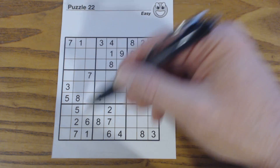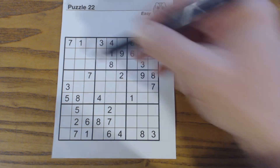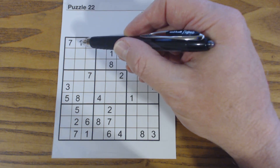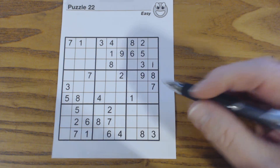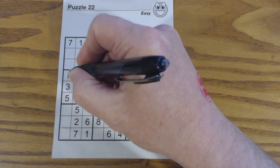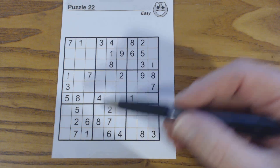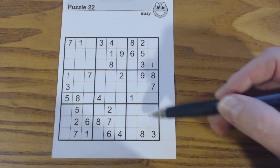We start going through each of these sections, like this section, these sections — we'll go through all of them. Looking for individual numbers, we'll go through all numbers 1 through 9. So first of all, we'll look for 1s. Going through the sections: there's a 1 there, so that's a 1. Continuing through sections for 1s, there's a 1 there, but one of these is a 1 — we can't solve that yet.